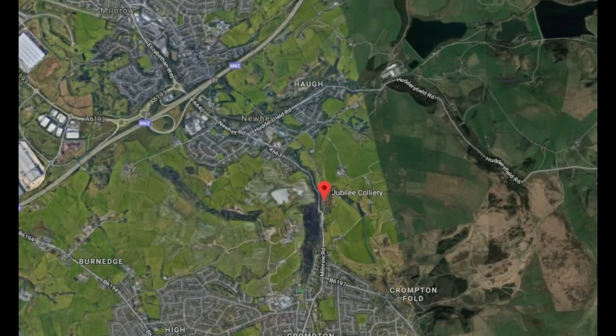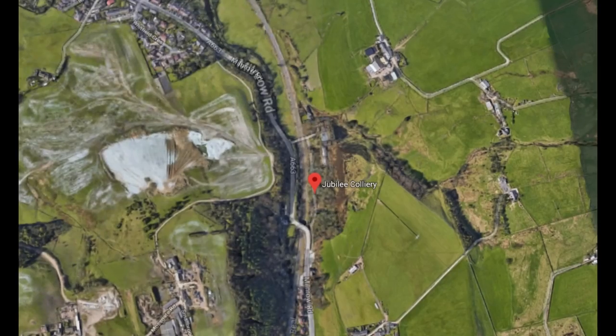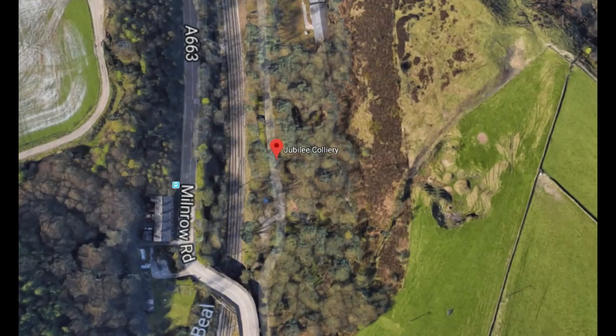The red pin is showing you where Jubilee Colliery is — it's in between Shaw and Newhay. It was opened in 1845 and it was producing coal, coke coal, and I'll tell you more about it later.